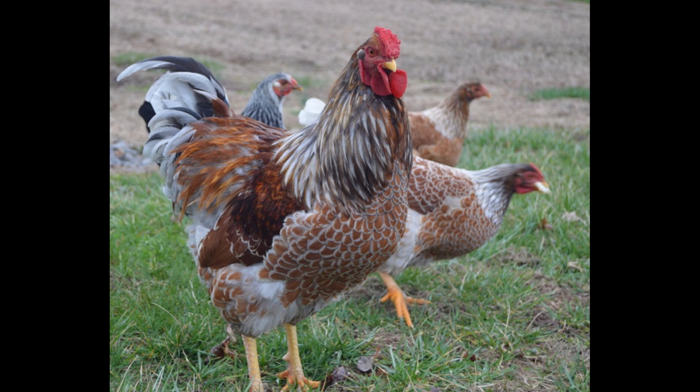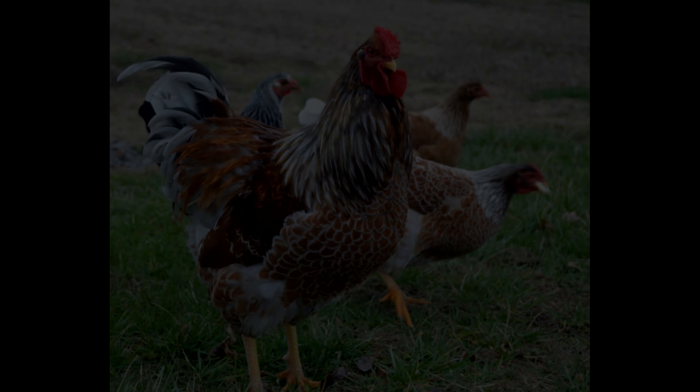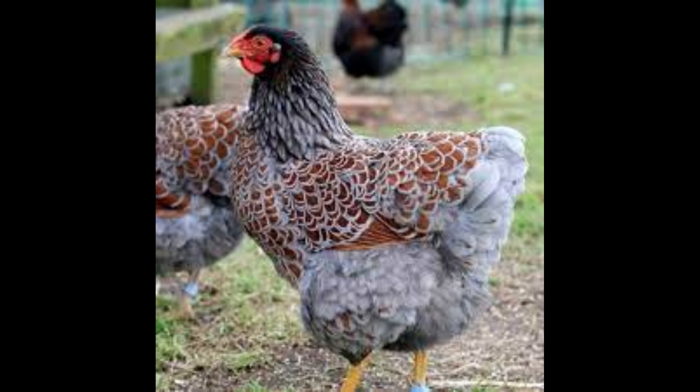Wyandottes are also quite cold-hardy and can be raised in both warm and cold climates. They are quite hardy and are resistant to many common poultry conditions like Marek's disease, coccidiosis, and respiratory illnesses.